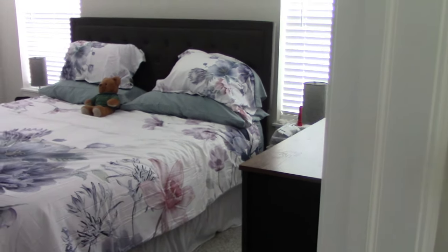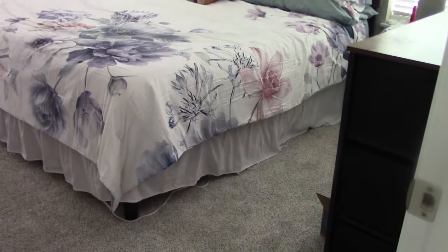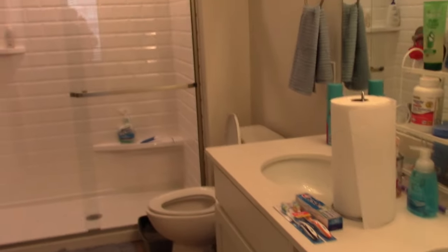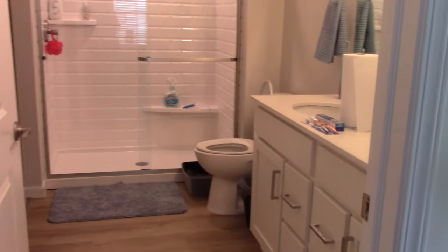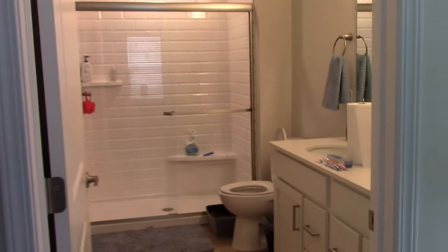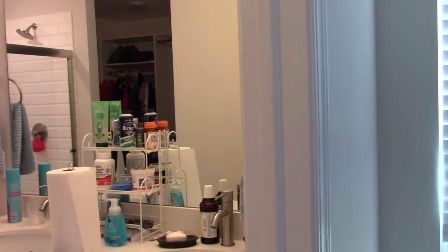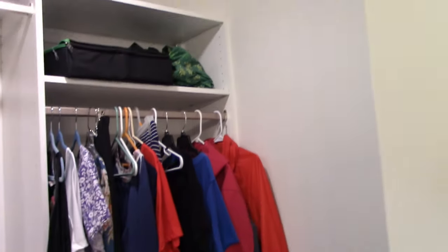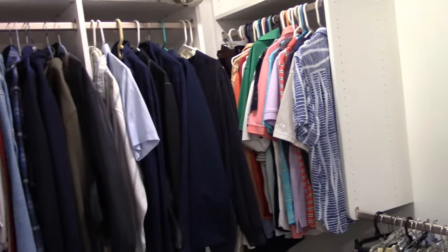Over here is our bedroom and Chelsea's. The bedrooms are carpeted and the rest of the floors are hardwood. In our bathroom. And then in here — master closet, which is big enough for another room.